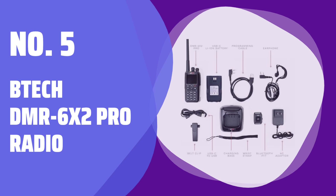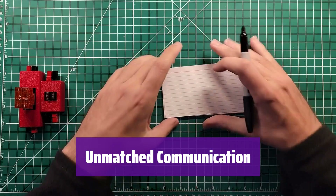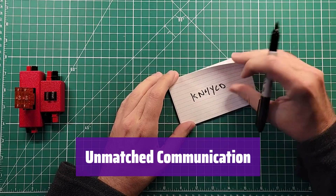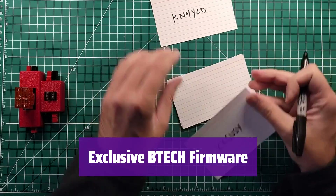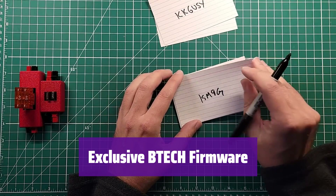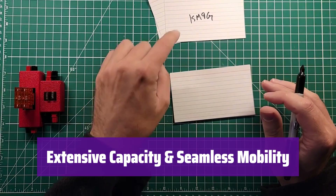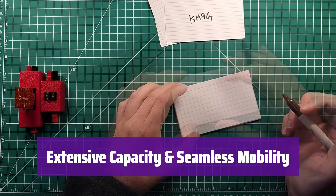Number 5: BTECH DMR-6X2 Pro Radio. It supports both analog and DMR networks, ensuring seamless communication across various systems. The Talker Alias feature clearly identifies who's speaking, making conversations easier to follow. It features proprietary firmware for enhanced customization and stability, with easy firmware updates adding new features. It boasts over 4,000 channels, 10,000 talk groups, and 500,000 contacts, all easily accessible on a large color display.